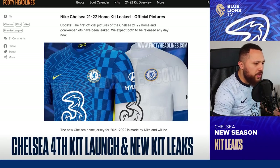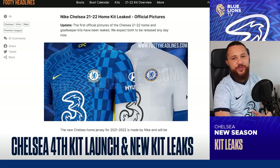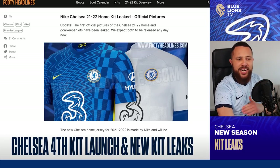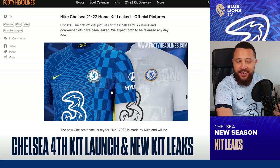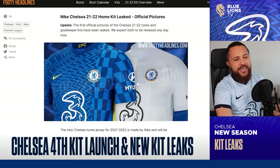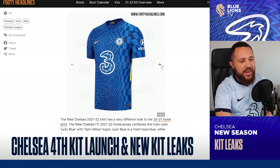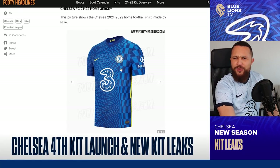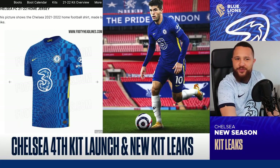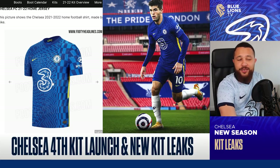We start with the first story for today and we're going to have a look at the new home kits for next season. As you can see on screen right now, we can see the home kit and another kit on show — I'll show you that kit in more detail later on. Let's scroll down, and I think right now we have to accept that this is our home kit for next season.